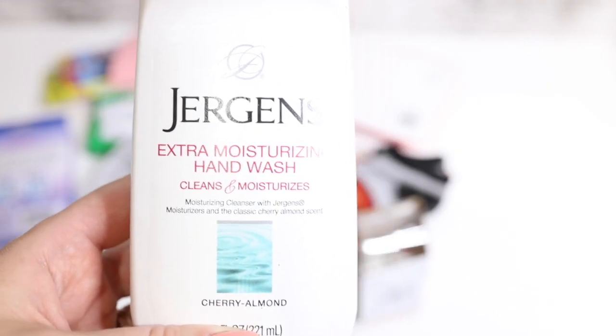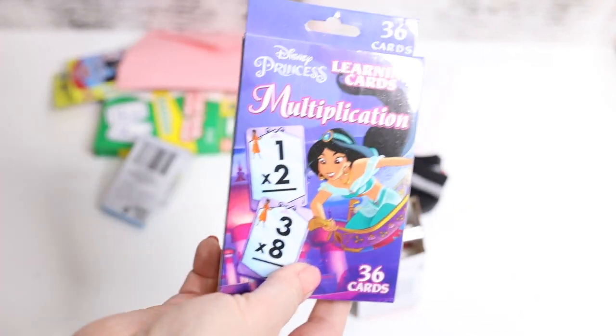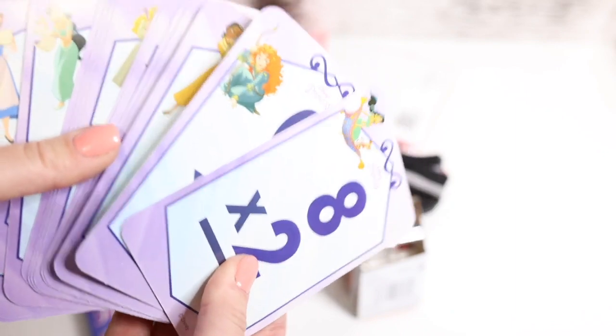Then I also got this Jergens Extra Moisturizing Hand Wash — it cleanses and moisturizes, as they advertise. I got some cards for Dani, like these multiplication cards, and they're so cute — it's like princesses. They're super pretty.